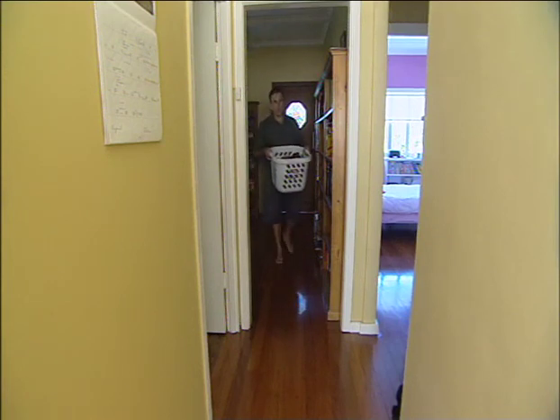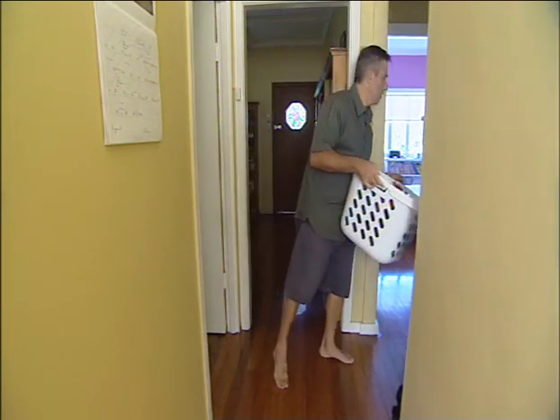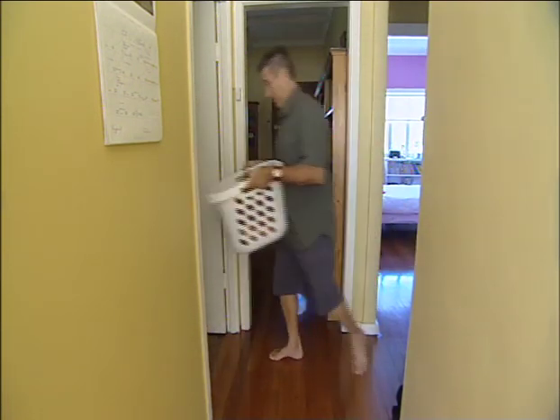I don't know, where is the laundry? There you go, there's a start. For as long as Julia Hanson can remember, her husband and 97.3 Breakfast radio host Terry has relied on what he calls the laundry fairy.